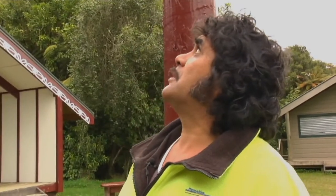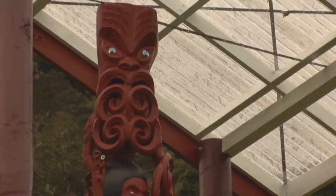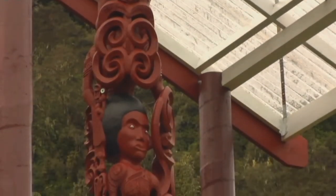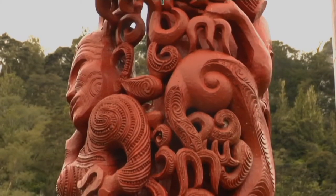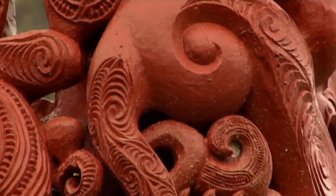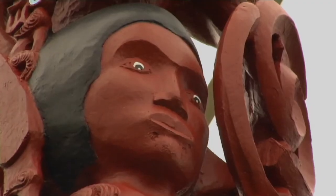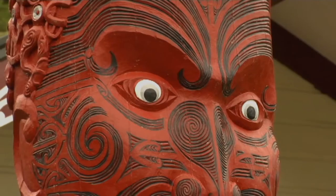This pou whenua was carved by one of our carvers from Taumarunui — his name is Kenny Jones. All the takarangi you see up there, those spirals, they are representing the rapids of our river, Whanganui. All the figurines themselves are ancestors: Hininākau, Tamaupuko, Tupoho and Tamaki.